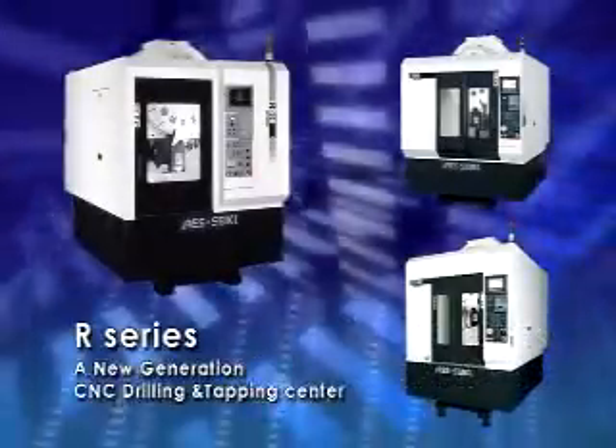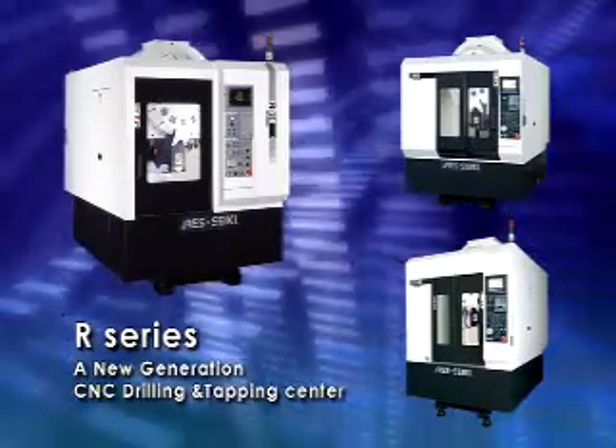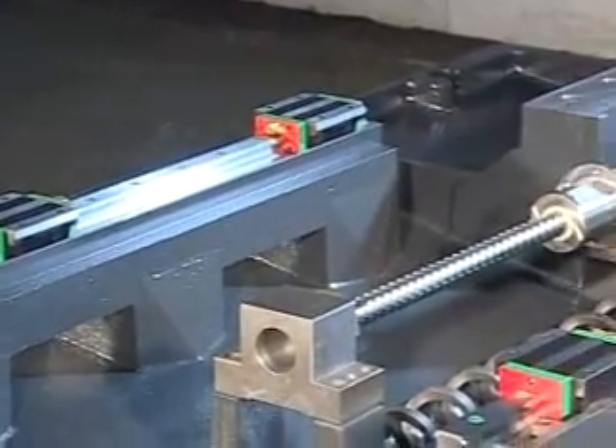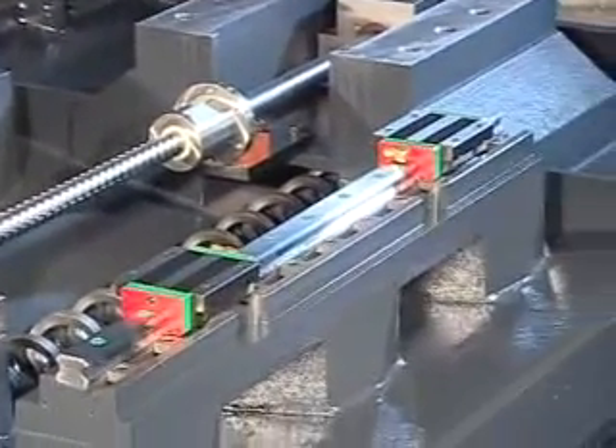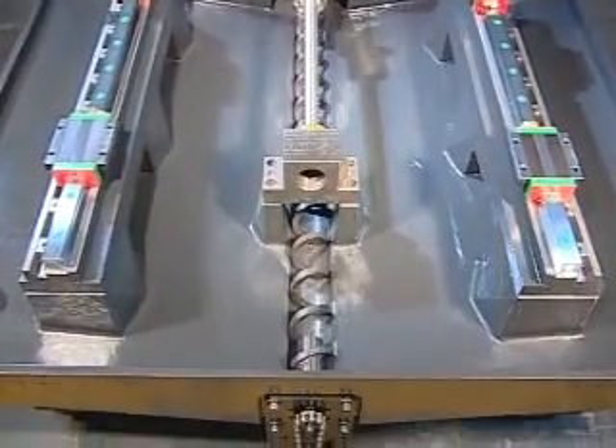R-Series, a new generation CNC drilling and tapping center. The machine features a superior rigidity casting base, with structure analyzed from precise computerized design, providing the best steadiness under high speed displacement and precise cutting situations.